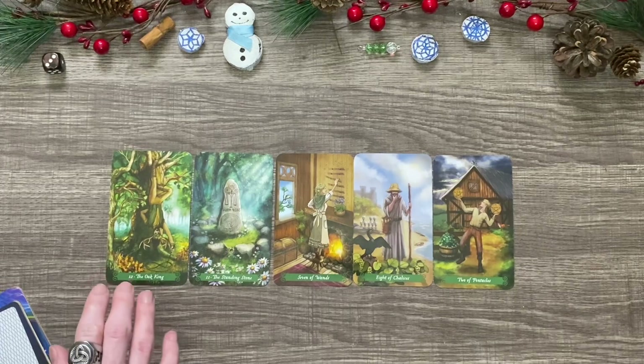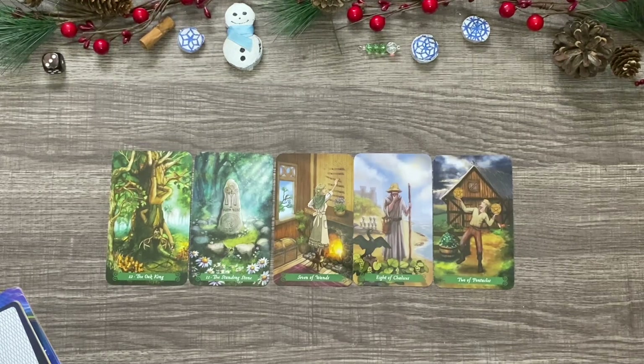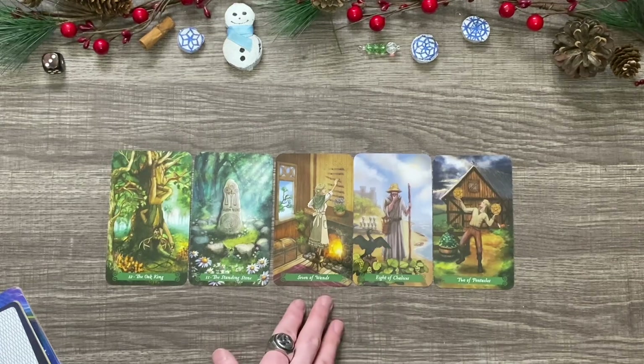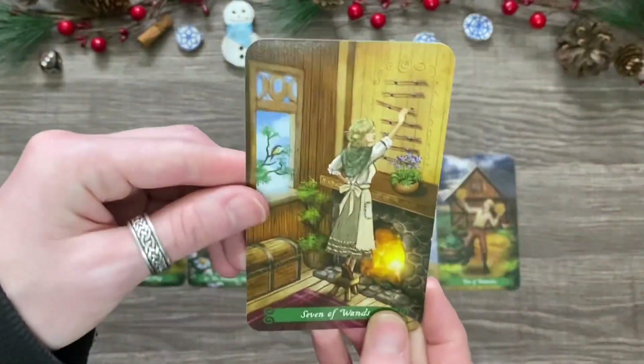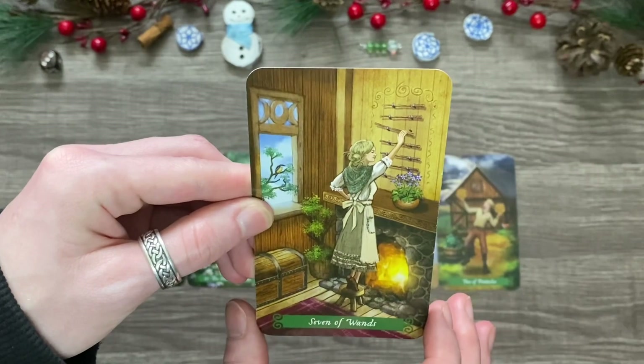The Oak King is also the Hanged Man in a standard tarot deck, and the Standing Stone is the Justice card. Y'all are moving on. You are done — obviously most people are done with 2020 in general, but I feel like y'all are specifically just done. You are moving on, you are taking new advances. The Seven of Wands I take as people just taking a new path, redirecting yourself and moving on into a new situation. We have this lady here who's pretty much just cleaning her space, reorganizing, trying to make things a brand new start without being too extensive.